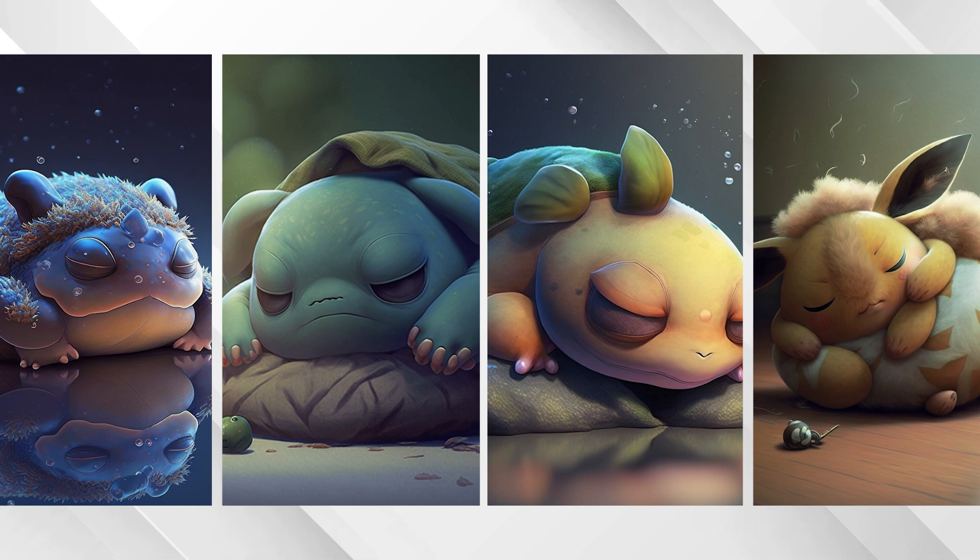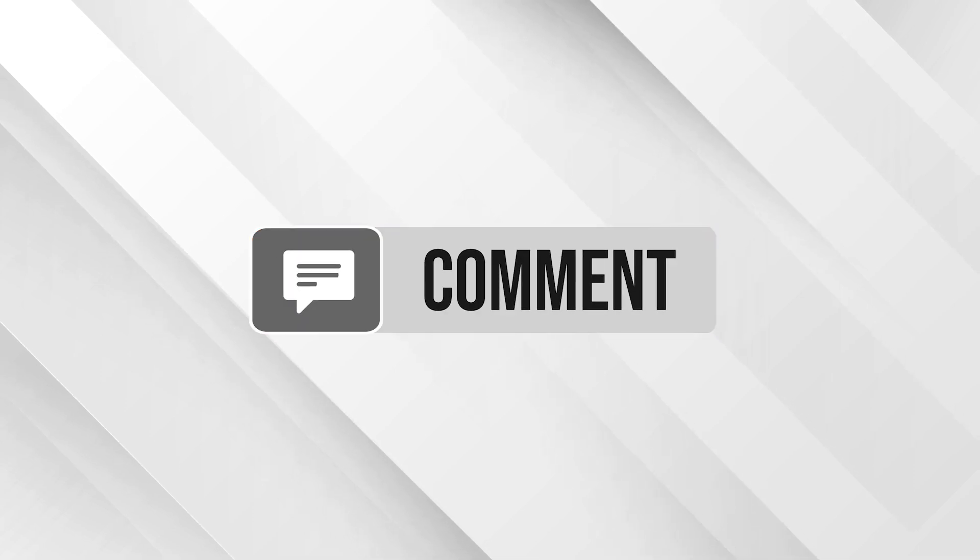The first one looks like a baby Blastoise or something, and definitely fits into the water typing in my opinion. Numbers 2 and 3 lean a little bit more towards grass type for me, and the fourth definitely just looks like an Eevee with those ears. Before I reveal the entry we used for this one, one last time guys, leave your guess down below and let me know which one is your favorite.